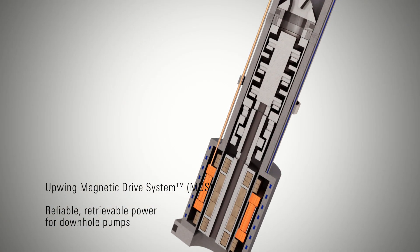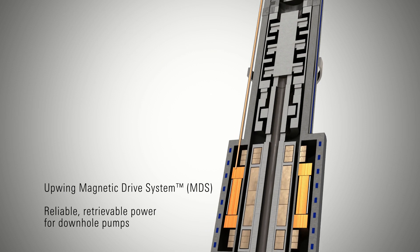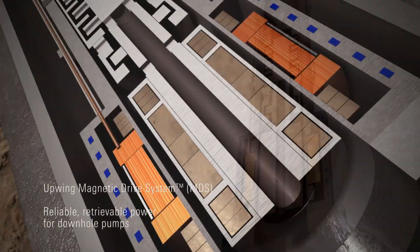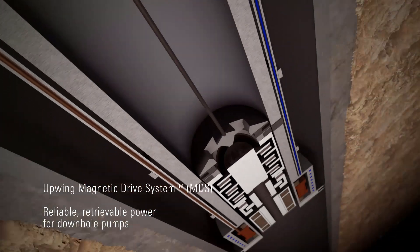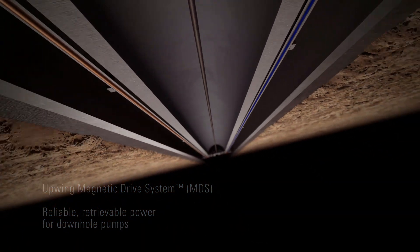Magnetic Drive System technology from Upwing Energy — the most reliable and retrievable design topology for downhole pumps — increasing productivity and reducing costs in a wide range of artificial lift applications.